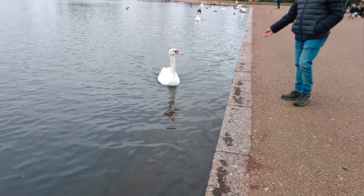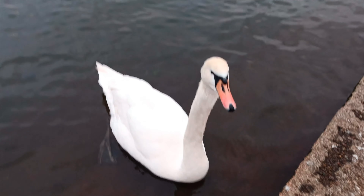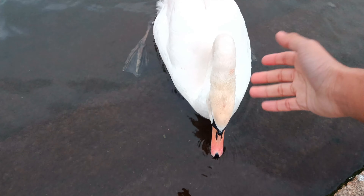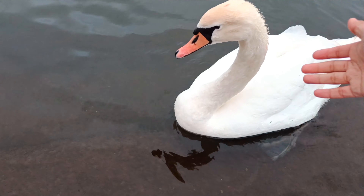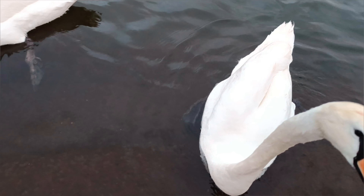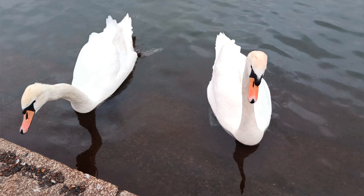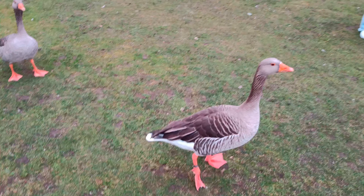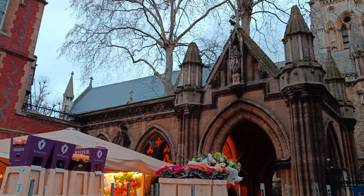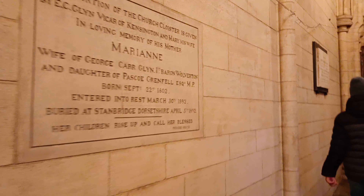The swans in the pond are very playful and they even come near you if you show your hand or call them. We ended Day 3 early by visiting Saint Mary's Church and then going back to our hotel and chilling for the rest of the time.